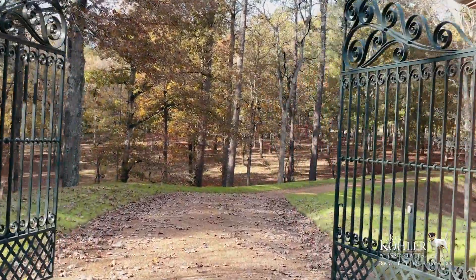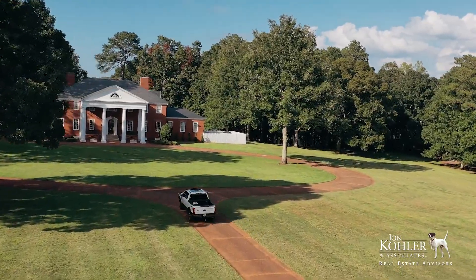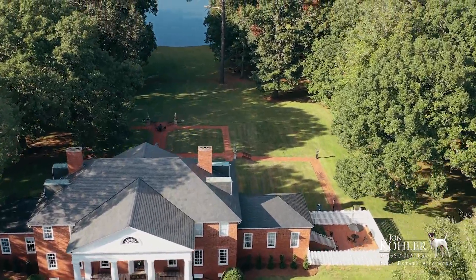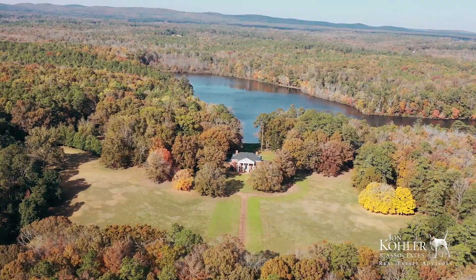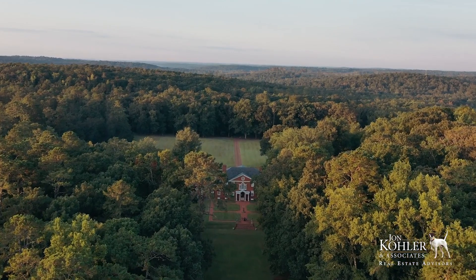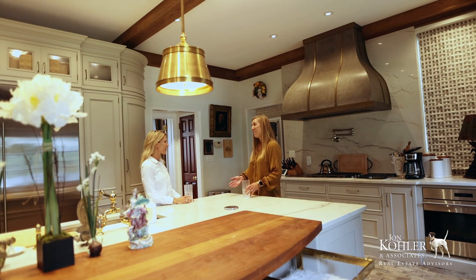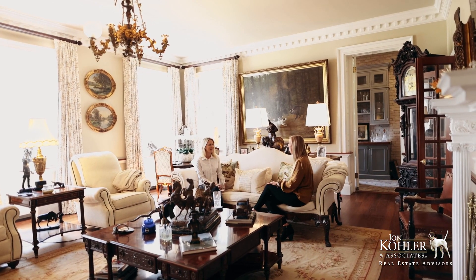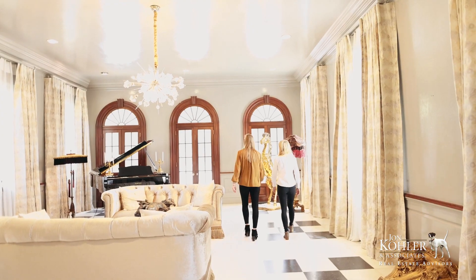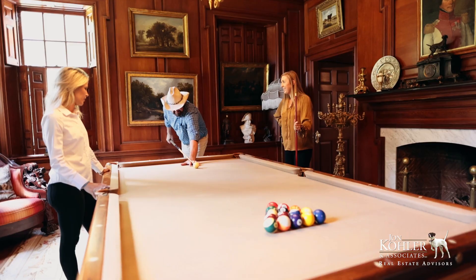Watercrest founders Julian and Grace Hightower set out to create something few achieve — a property that assumes its own identity and transcends generations. They had immeasurable wealth from the textile industry and were well skilled at leading people to accomplish great things. Little expense and talent was spared creating what was to become one of Georgia's finest examples of Anglo-Palladian country house architecture. The style matches Alexander Hamilton's estate, the Hamilton Grange Mansion.